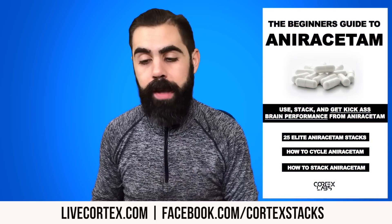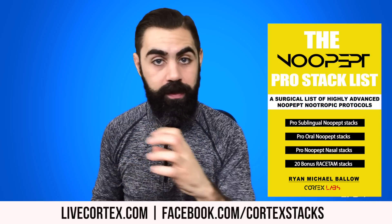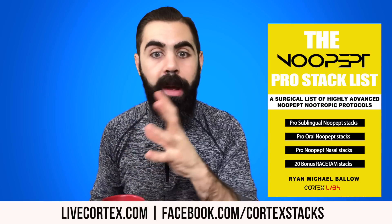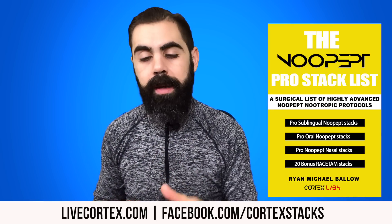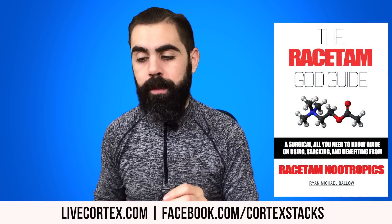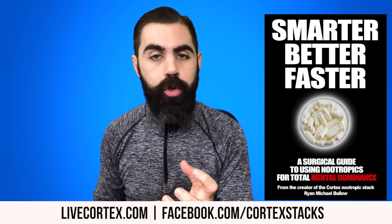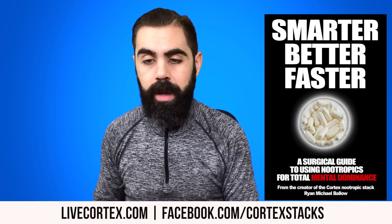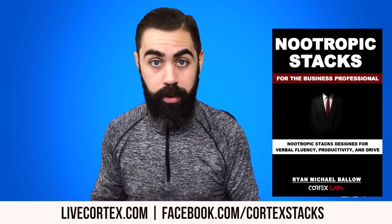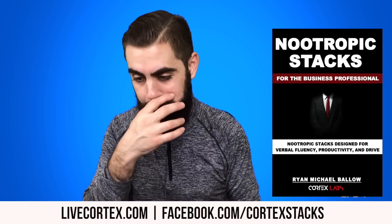Number two, we wrote a bunch of digital guides. Number one: the beginner's guide to anoracetam — 25 anoracetam stacks, teaches you how to use anoracetam. Number two: the Nupept Pro Stack List — oral, nasal, sublingual Nupept stack lists. Number three: the Racetam God Guide — 80 powerful racetam stacks. Number four: Smarter, Better, Faster — the digital guide if you're new to nootropics. Number five: the Nootropics Stacks for the Business Professional — 100 powerful stacks for business productivity.